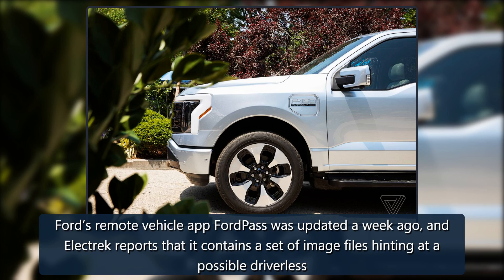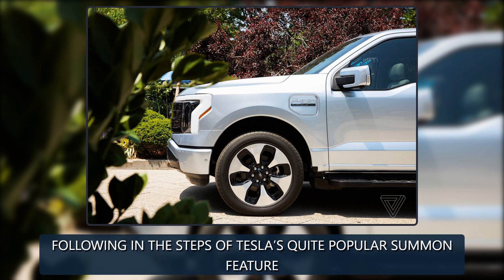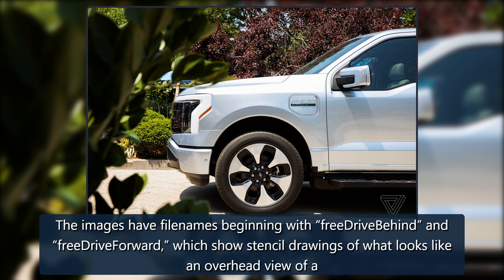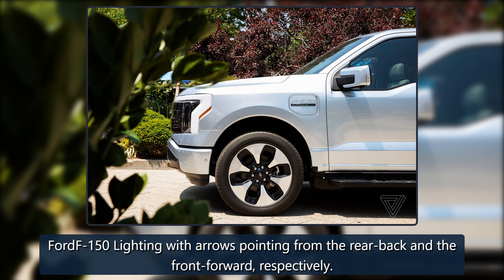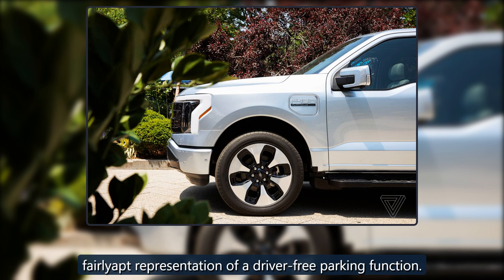Ford's remote vehicle app FordPass was updated a week ago, and Electrek reports that it contains a set of image files hinting at a possible driverless parking assistant feature. Following in the steps of Tesla's quite popular summon feature, the images have filenames beginning with 'free drive behind' and 'free drive forward,' which show stencil drawings of an overhead view of a Ford F-150 Lightning with arrows pointing from the rear back and the front forward respectively. Associated images also show the electric truck's front view in between two Mustang Mach-Es while a checkbox displays on an iPhone, which is a fairly apt representation of a driver-free parking function.